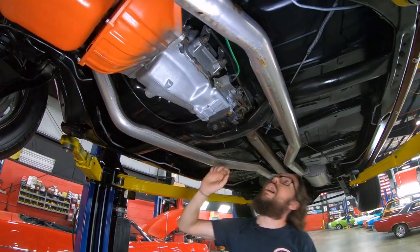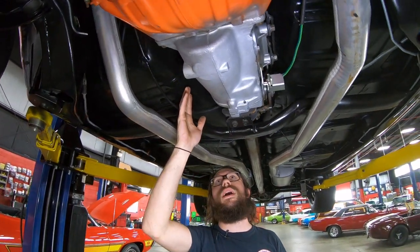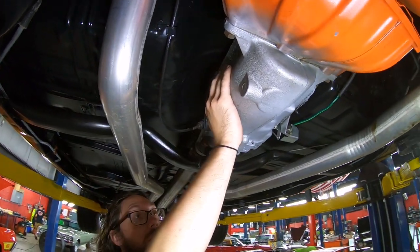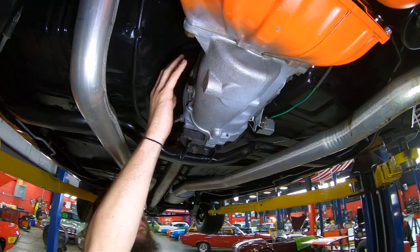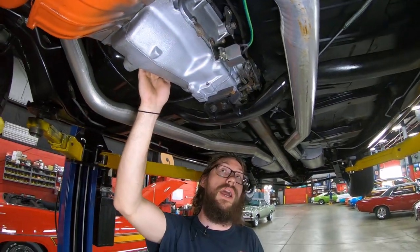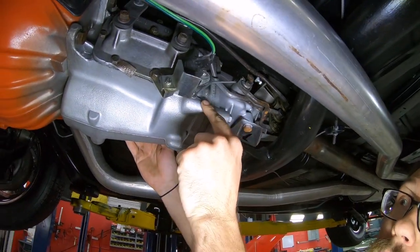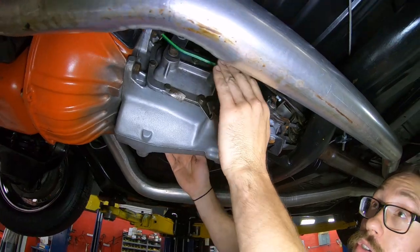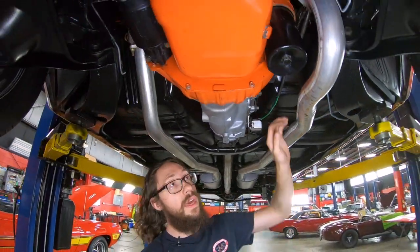Looks like we've got a Hurst shifter here. We've got a Muncie M20 four-speed manual transmission, and I believe this is actually the numbers-matching Muncie for this car. Not only do the date codes all line up, but it actually has a VIN stamp right here - and they only did this on the higher horsepower cars. I can see a reverse light switch that looks all hooked up and functional.